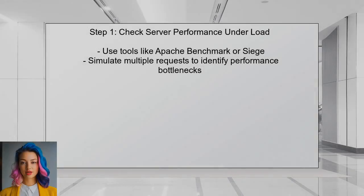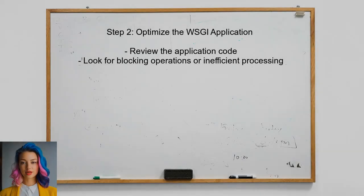To address the lag issue with the WSGI server, you should first check the server's performance under load. This can be done by using a tool like Apache Benchmark or Siege to simulate multiple requests. Next, consider optimizing the WSGI application itself, including reviewing the code for any blocking operations or inefficient processing that could slow down response times.